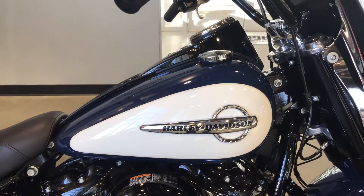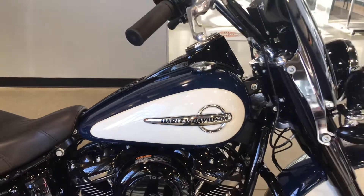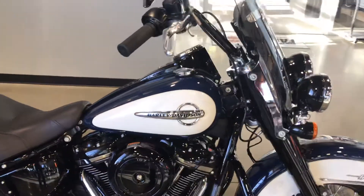Hey guys, Brian here with Harley-Davidson of Fargo. I want to show you this 2019 Heritage Classic. This one features a billiard blue along with billiard white.